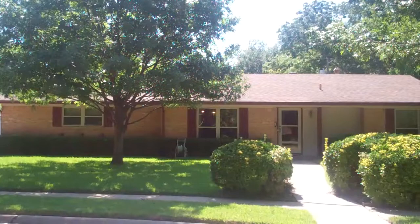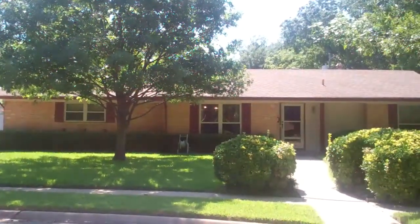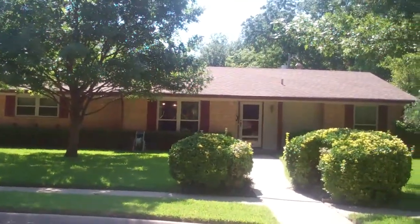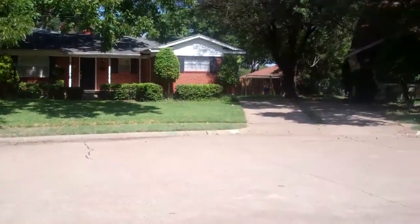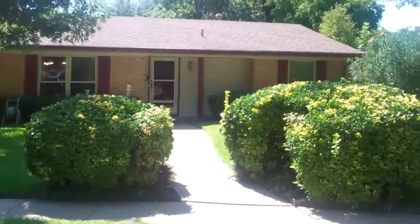Hi everyone, this is Colleen Frost and I am so pleased to present to you 3606 Tulane Way. It's located in Garland and it's on an extremely private cul-de-sac. It's very quiet, very quaint. So let's go inside.